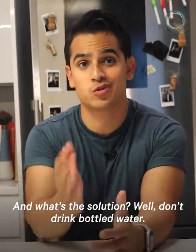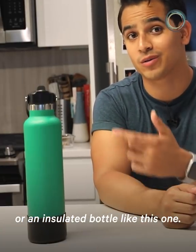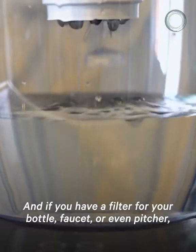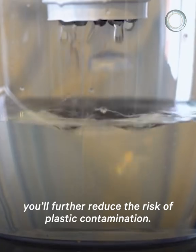And what's the solution? Well, don't drink bottled water. Use a reusable bottle like a glass mason jar or an insulated bottle like this one. You will reduce the amount of plastic overall. And if you have a filter for your bottle, faucet, or even pitcher, you'll further reduce the risk of plastic contamination.